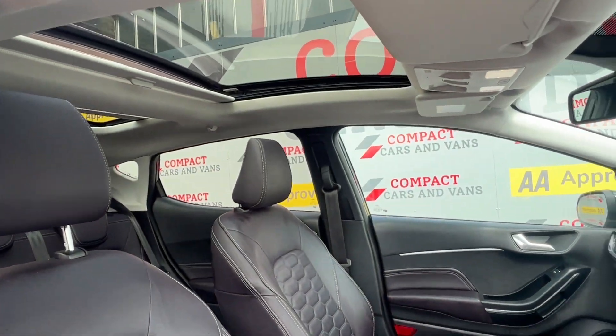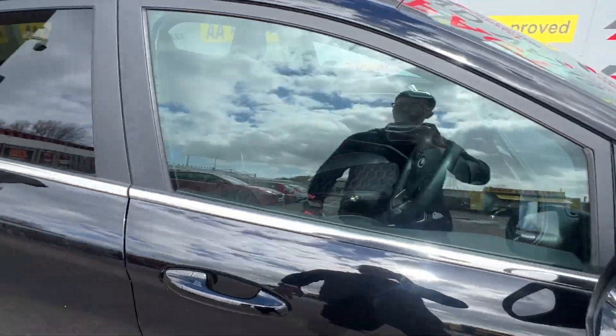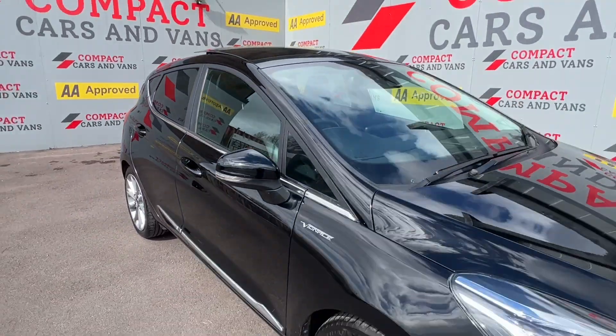Come on down to Compact Cars and Vans today to see for yourself, or call us on 01656 767 606 to arrange finance, viewing, or test drive.